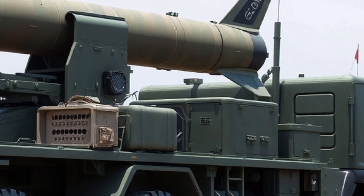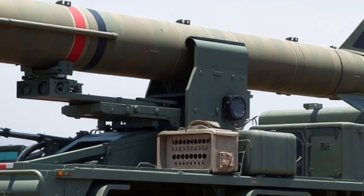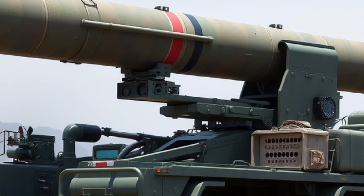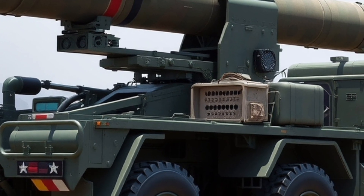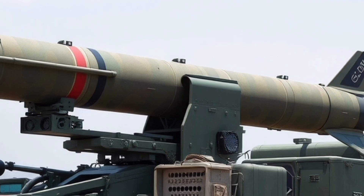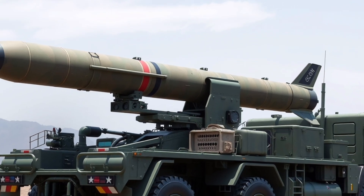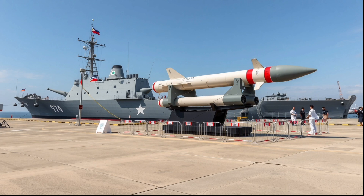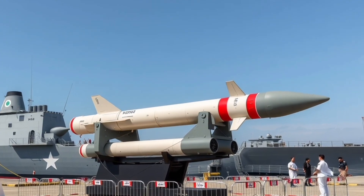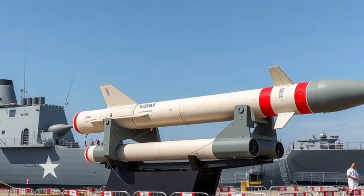Operationally, the missiles are designed to integrate seamlessly with the ship's combat management system, allowing the crew to target, track, and engage hostile vessels efficiently. This level of integration is critical during complex naval operations, where reaction time and coordination can determine mission success. The missile's combination of GPS-aided navigation and terminal radar homing ensures a high probability of target impact even in electronic warfare environments, where GPS signals or radar emissions may be jammed or spoofed.